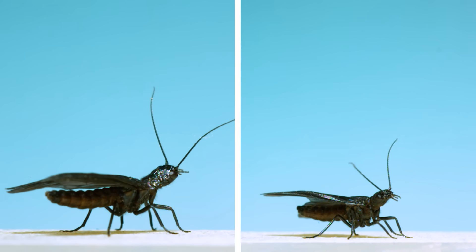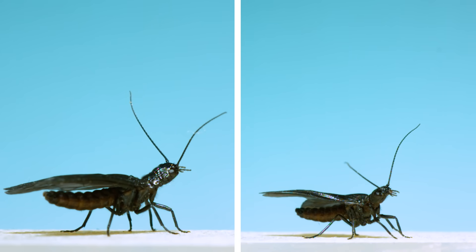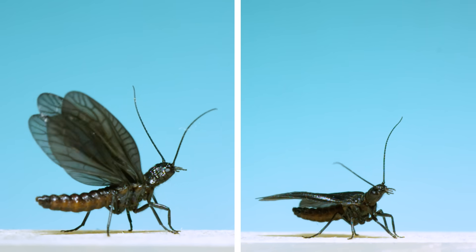The only other group of insects in the megalopteran order are these: alderflies. Like the last two, the larval stage of alderflies is aquatic, so if you're lucky enough to see an adult like this, you're probably near the water source it grew up in.